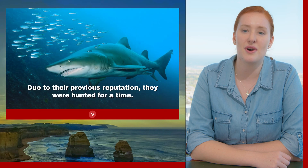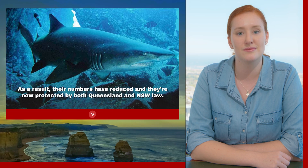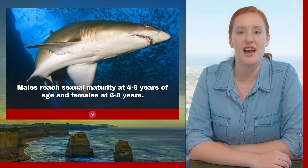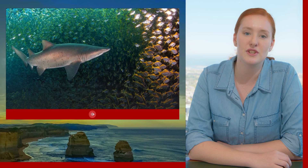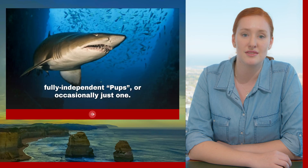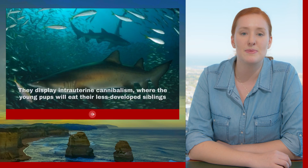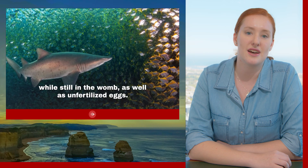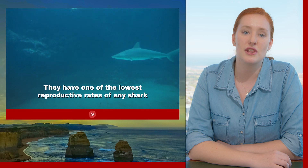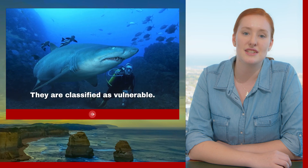Due to their previous reputation they were hunted for a time, and as a result their numbers have reduced — they are now protected by Queensland and New South Wales law. Males reach sexual maturity at four to six years of age and females at six to eight years. The females usually give birth to two one-metre-long fully independent pups, or occasionally just one. They are oviparous, meaning they hatch from within the eggs while still inside their mother. They display intrauterine cannibalism, where the young pups will eat their less developed siblings while still in the womb, as well as unfertilised eggs. They have one of the lowest reproductive rates of any shark, giving birth only every two to three years. They are classified as vulnerable.